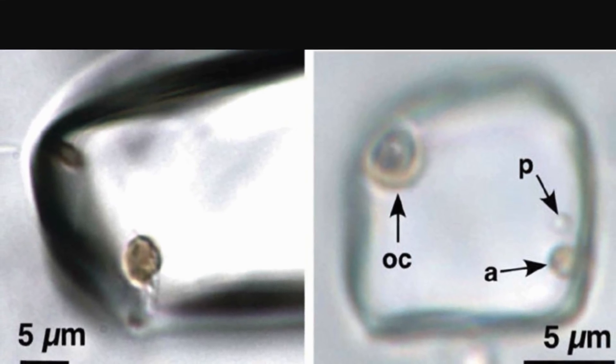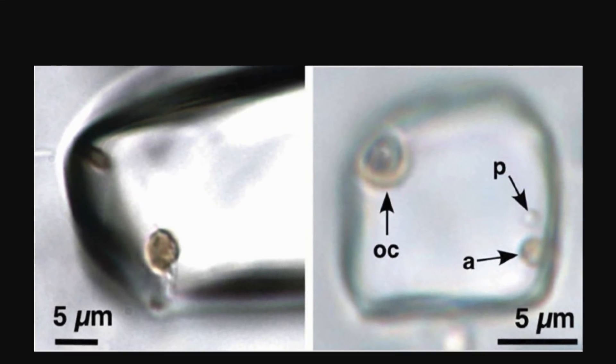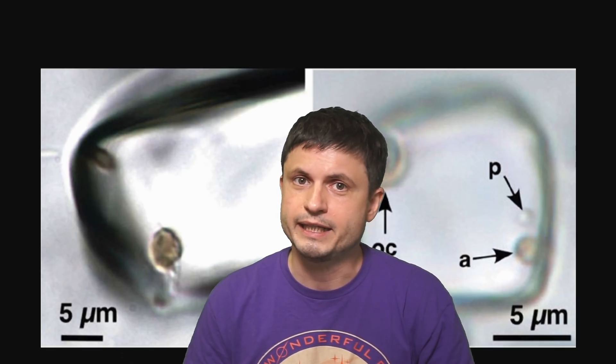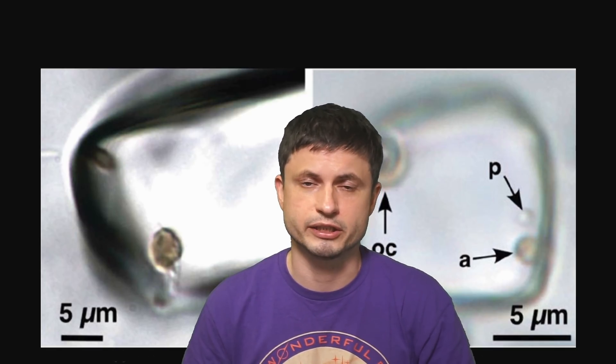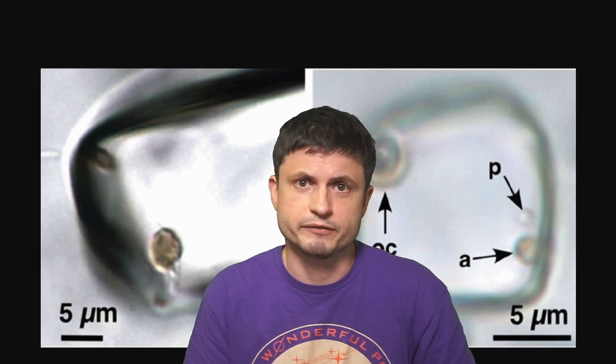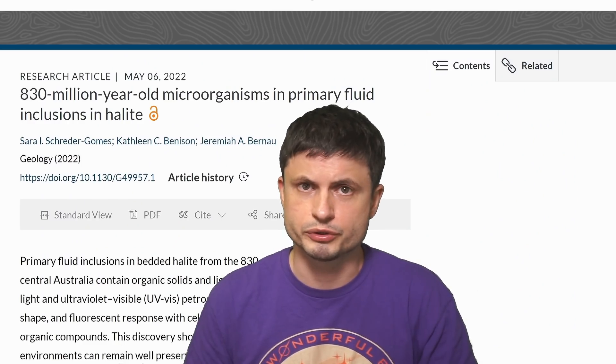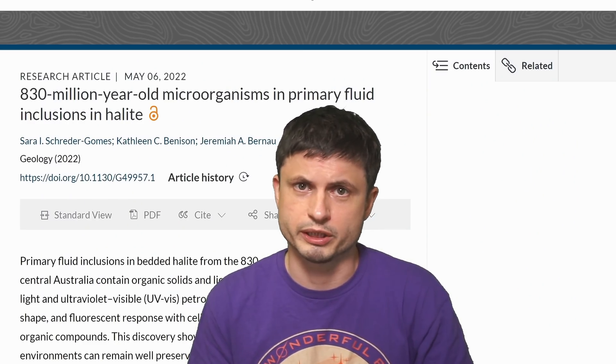But this is not what we're talking about today, because something else more extreme was discovered very recently — something that you can see in this picture. Once again, a relatively similar formation. Once again, halite. But this time, 830 million years old. Way older than the dinosaurs. Way older than the first animal life on the planet, basically representing the era when more complex life started to appear and colonize the rest. And all of this was discovered just a week ago from when I'm making this video.